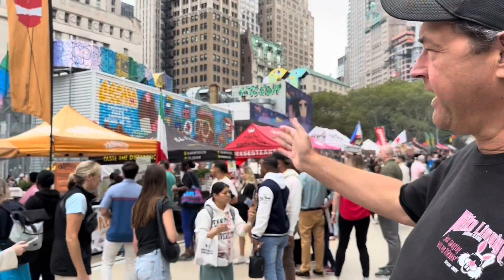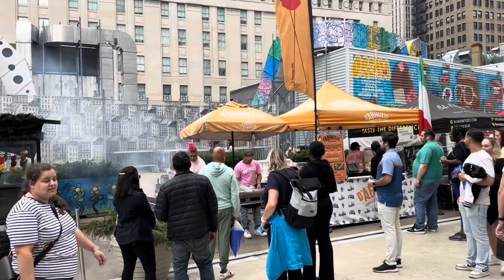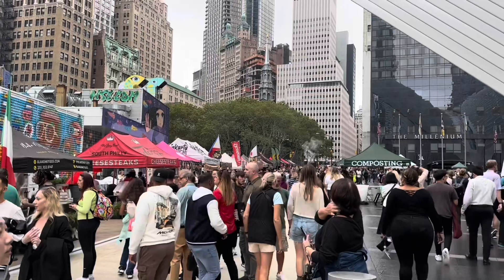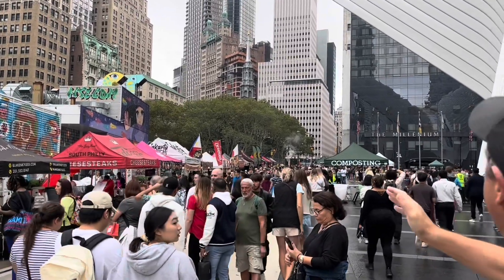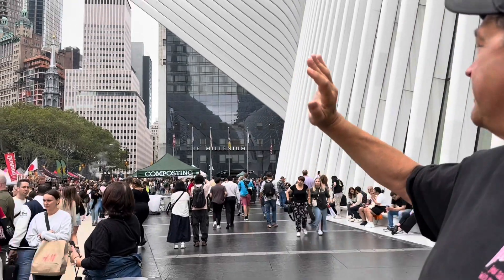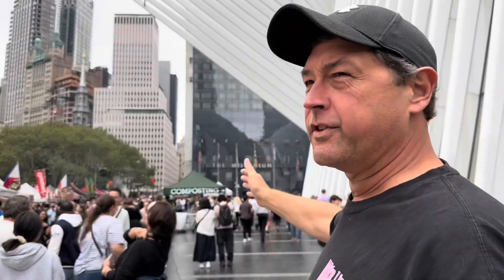We're down here at the World Trade Center, and this is the Mecca of street food. We have just about every country you can think of represented here, every type of food, and there's hundreds of people here. There's got to be at least 20 to 25 street food vendors here. I'm eyeballing something right now, but I'm going to look down the whole road before I make my decision.